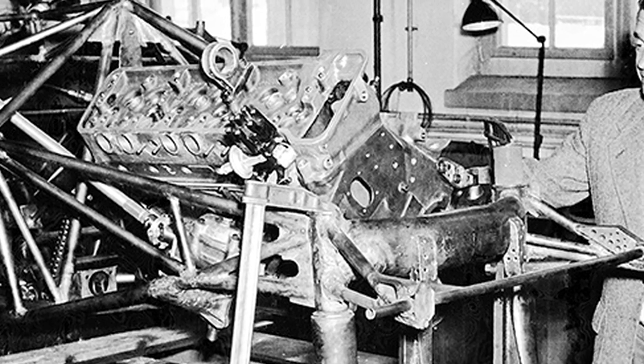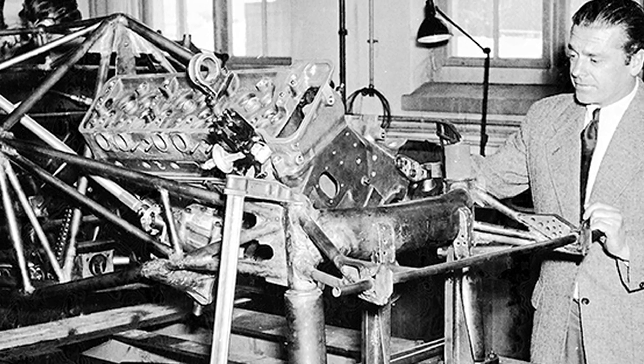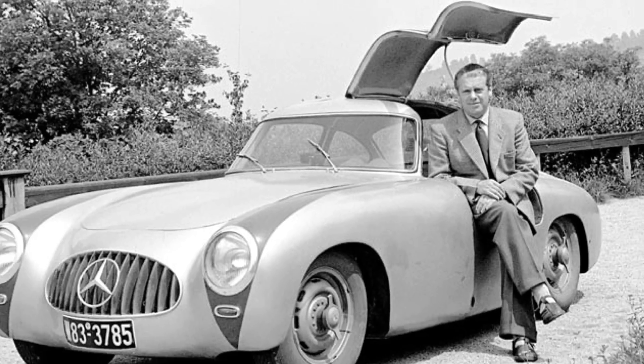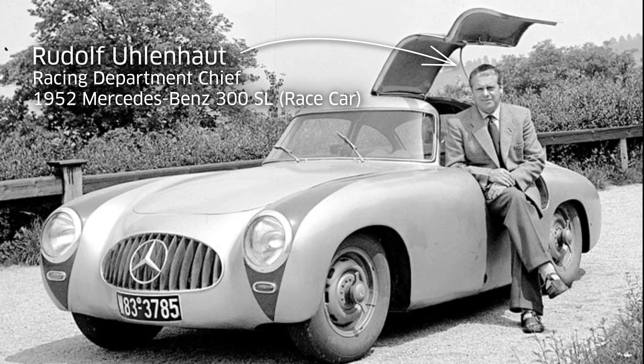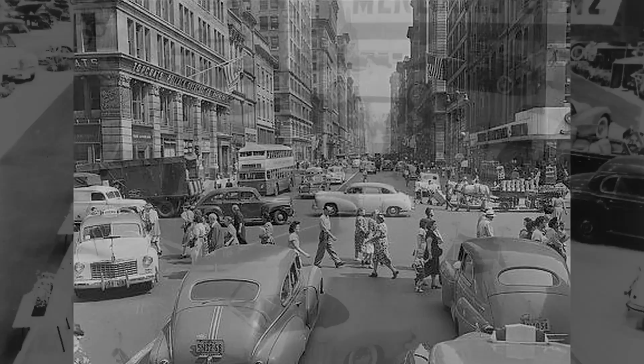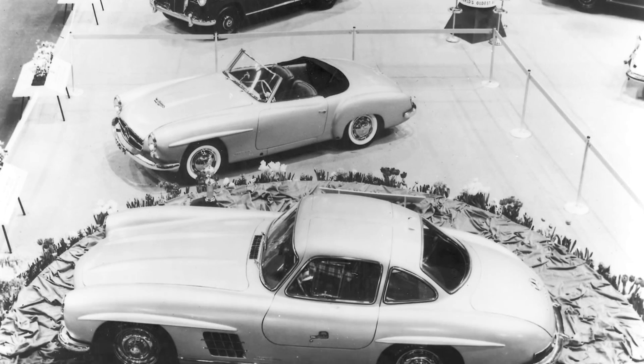Mercedes-Benz made the Gullwing originally just to show the world what they were capable of doing, never believing that they would actually sell the car in production and that somebody would buy it. The 300 SL was launched to the public at the 1954 International Motorsport Show in New York — a significant moment, as it launched the SL brand within the Mercedes-Benz family.